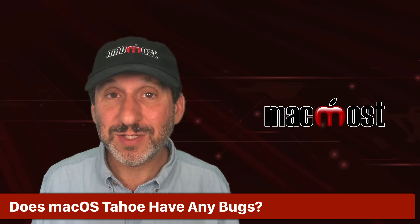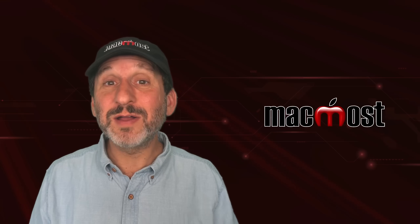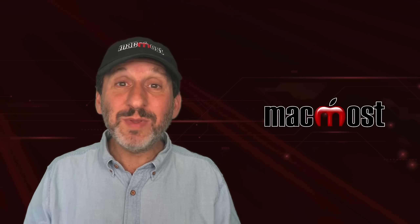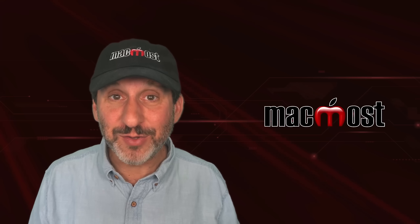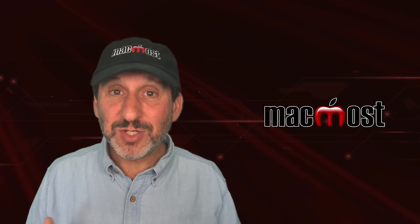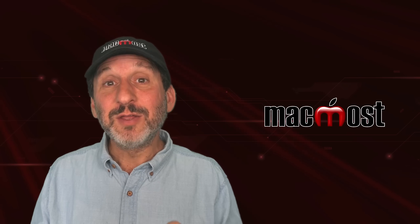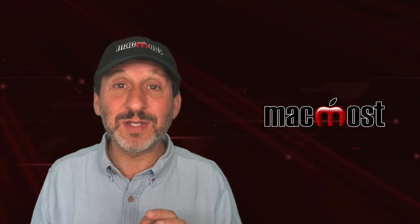Are there any bugs in macOS Tahoe? The answer is definitely yes. There are also bugs in macOS Sequoia and every version of macOS before that, and probably every piece of software you've ever used. Software doesn't operate perfectly — it's created by humans, and there are tons of different ways to use and configure it, especially operating systems. There are always things that don't work perfectly. Your Mac doesn't work perfectly now and it won't work perfectly after upgrading to Tahoe.